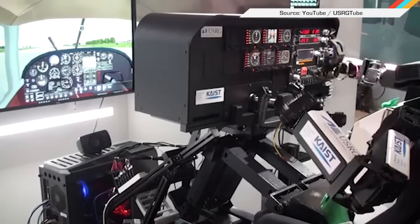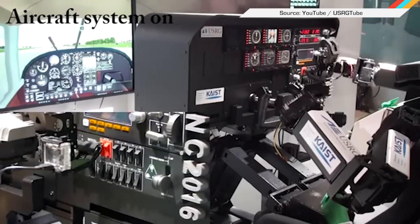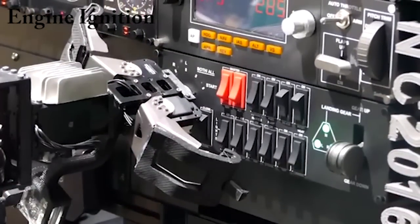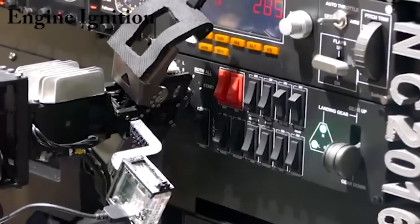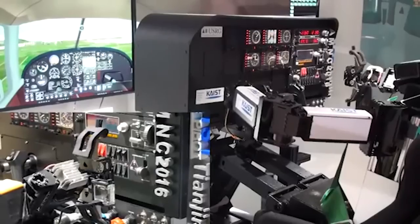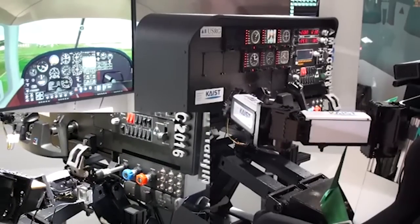Robots are already pretty great pilots when placed at the controls of UAVs designed especially for them. But a new mechanical autopilot developed by university students in South Korea could soon take the helm of traditional aircraft as well. The PiBot 2 showed off its skills by flawlessly running through a simulated takeoff, flight, and landing. We're still a few years from seeing one in a commercial airline cockpit, but at least we won't have to worry about keeping it inflated should disaster strike.